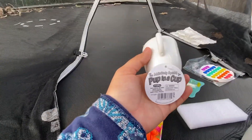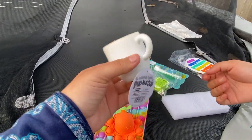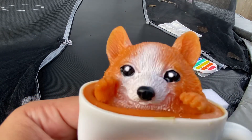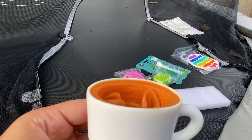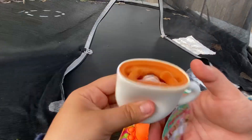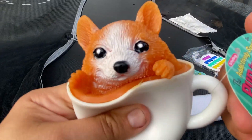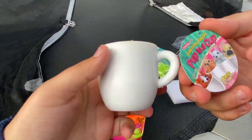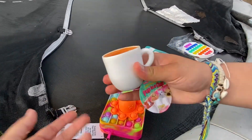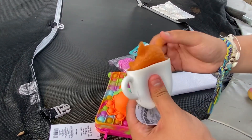We also got a cup in a cup — you think it's a regular little tea cup and then boom, there's a squishy inside! We saw these on TikTok. This one's called Cocoa Corgi and they also had Lab Latte, Frappéchiato, and Pugachino. So cute! She gives it a ten out of ten, I give it an eight — it's missing just a little bit of air.